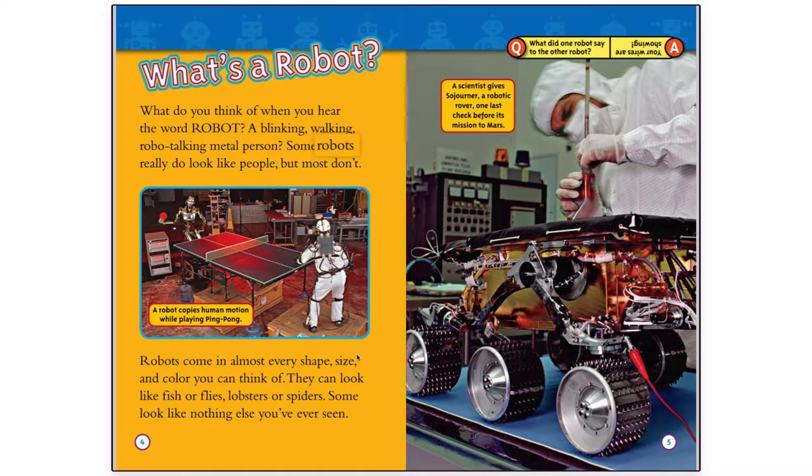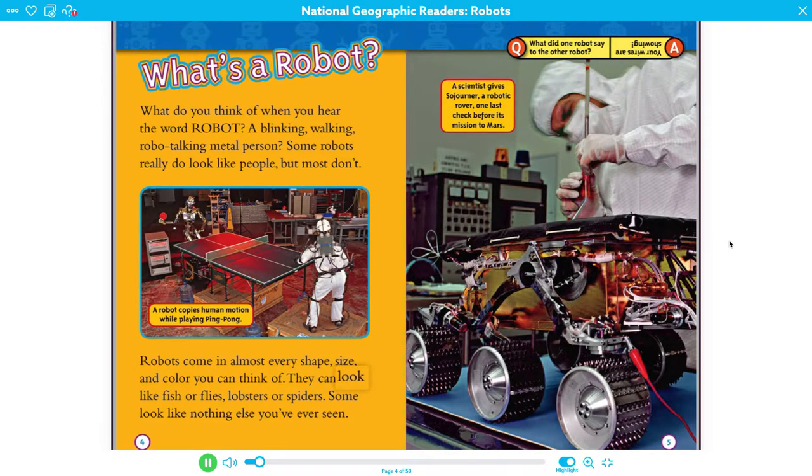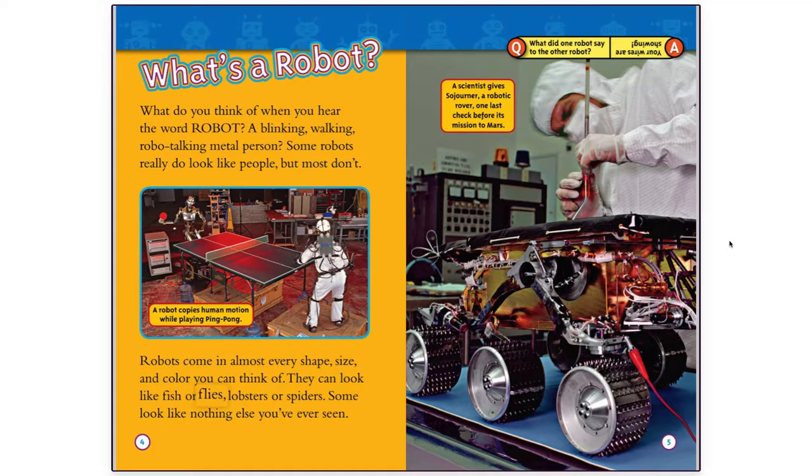Some robots really do look like people, but most don't. Robots come in almost every shape, size, and color you can think of. They can look like fish or flies, lobsters or spiders. Some look like nothing else you've ever seen.